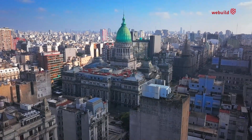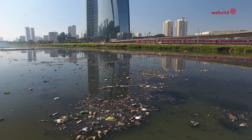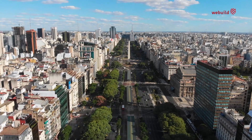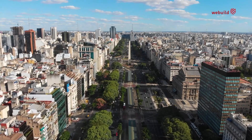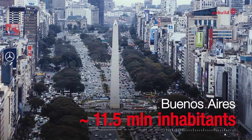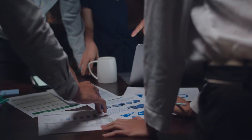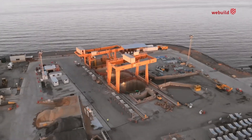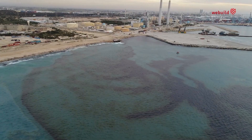The Matanza Riachuelo is one of the most polluted river basins in the world. It crosses a highly industrialized area in Buenos Aires, in a region inhabited by millions. With funding from the World Bank, WeBuild took part in an ambitious project to clean up its waters.